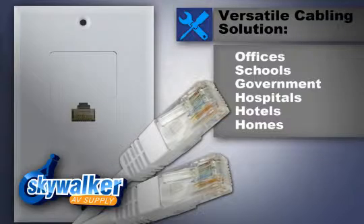It provides a versatile cabling solution for broadband video systems used in offices, schools, government buildings, hospitals, hotels, and homes.